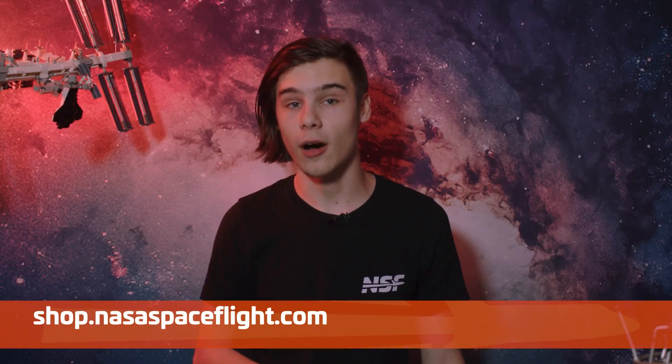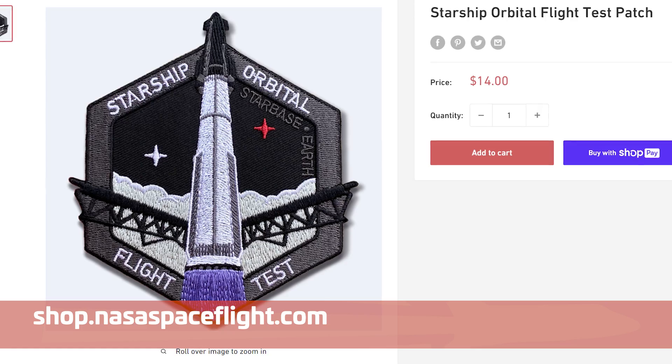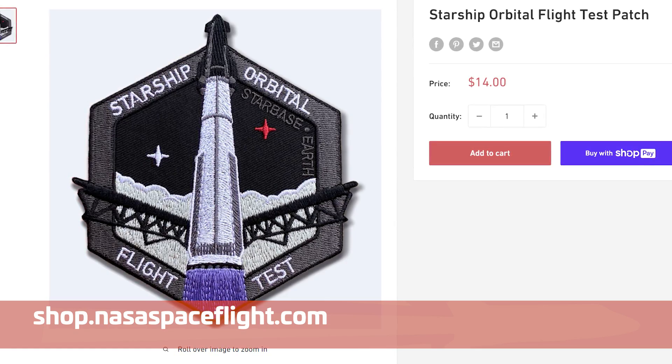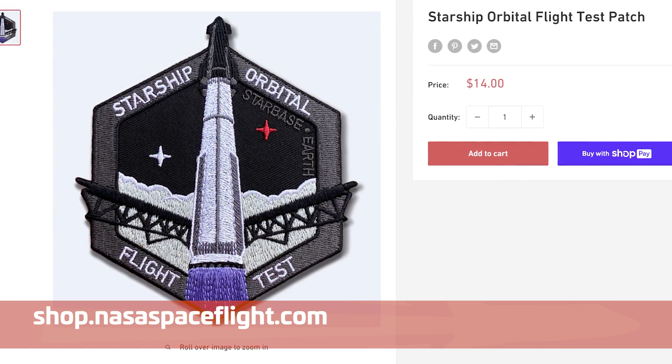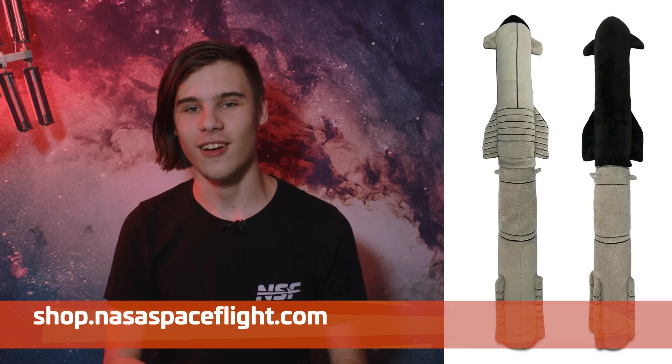If you dig our patches for the first orbital test flight, you should get them while they're still available. You can find them at shop.nasaspaceflight.com, where you can also buy other cool rocket stuff such as shirts and our Starship full stack plushie.